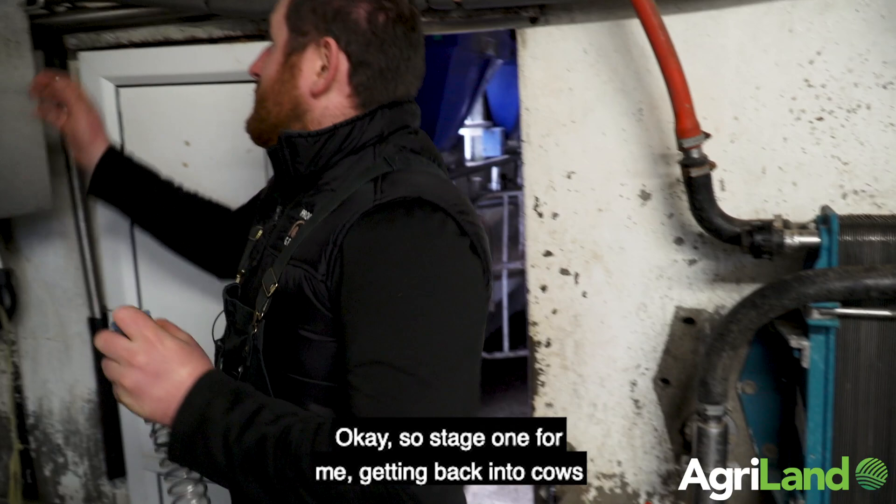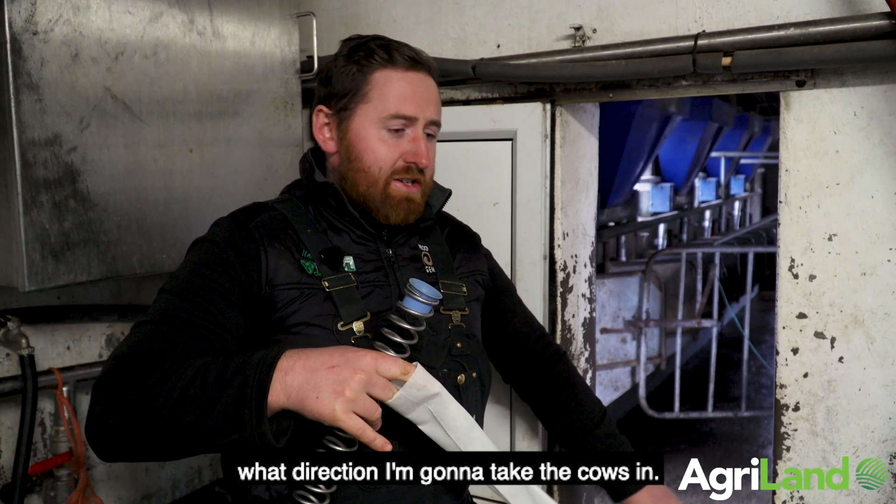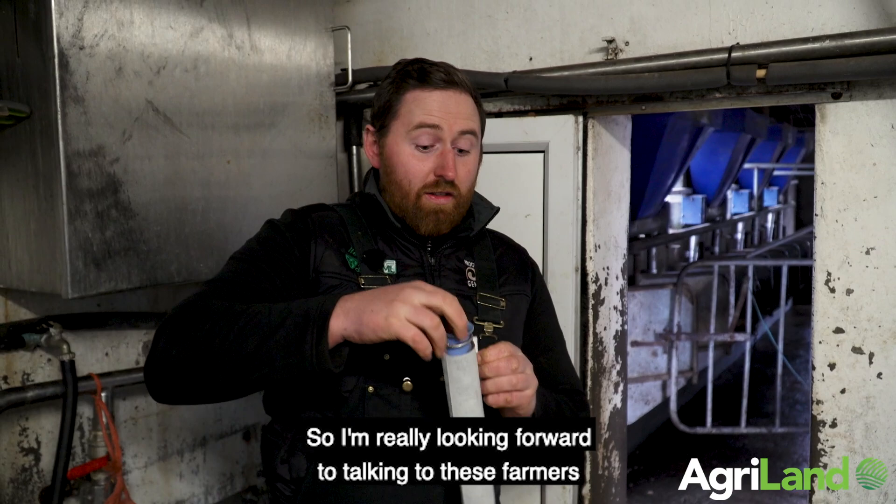Stage one for me getting back into cows was getting the cows. I'm now at a point where I need to decide what direction I'm going to take the farm in, what direction I'm going to take the cows in. There are so many different systems out there — between high production, high EBI — it's just so hard to know what to do. So I'm really looking forward to talking to these farmers and seeing what they do and seeing what works.